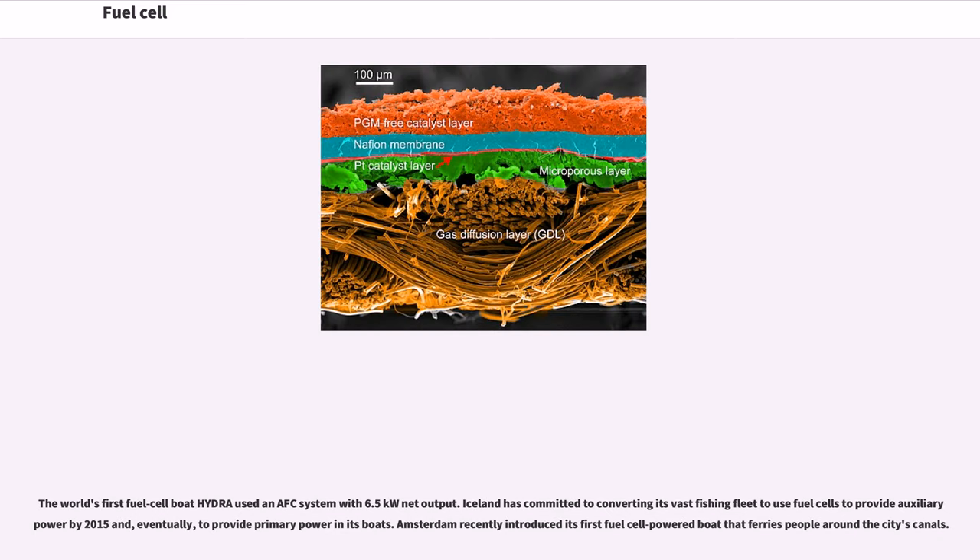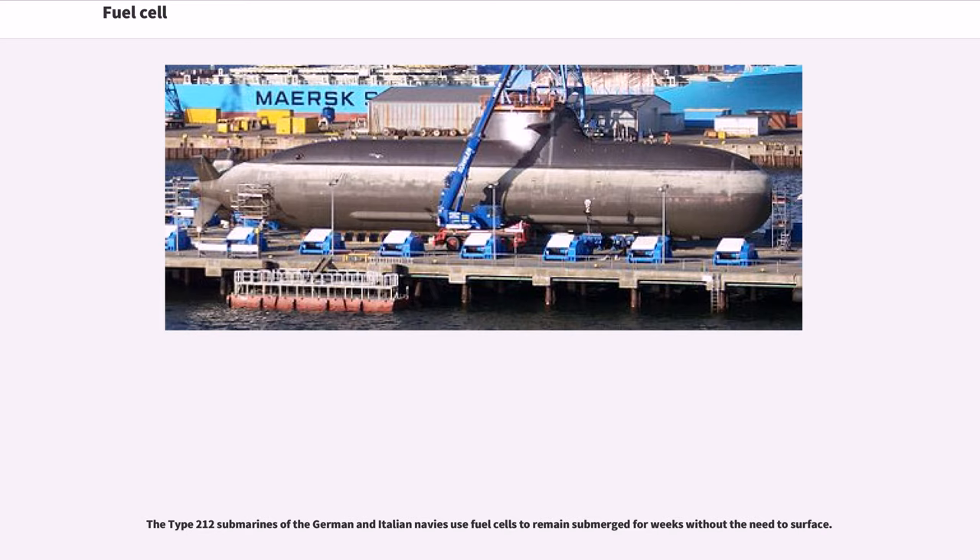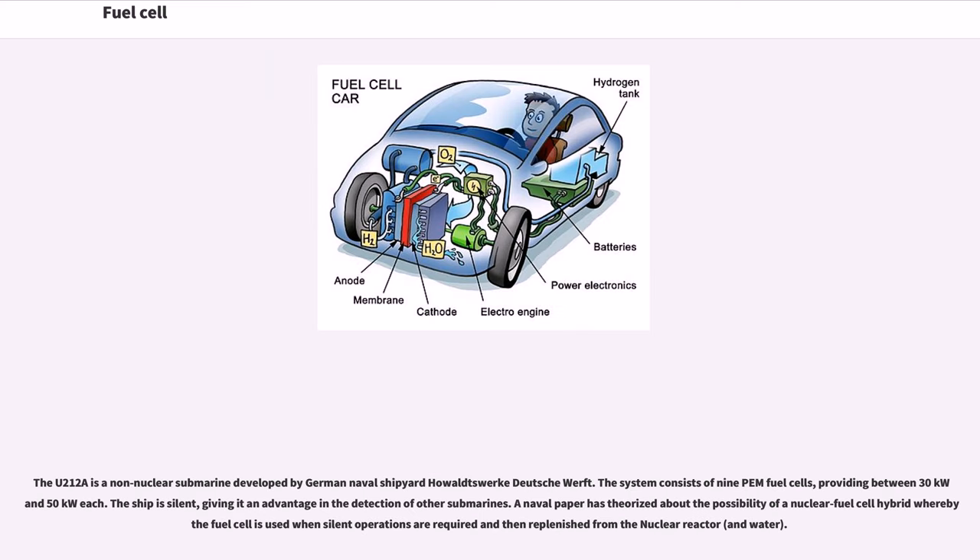The world's first fuel cell boat, Hydra, used an AFC system with 6.5 kilowatts net output. Iceland has committed to converting its fishing fleet to use fuel cells to provide auxiliary and eventually primary power. Amsterdam recently introduced its first fuel cell powered boat ferrying people around the city's canals. The Type 212 submarines of the German and Italian navies use fuel cells to remain submerged for weeks without surfacing. The U-212A system consists of 9 PEM fuel cells providing between 30–150 kW each, giving the ship a silent operation advantage.